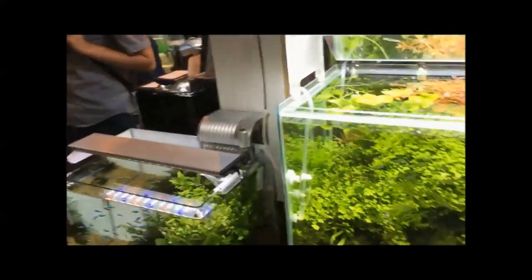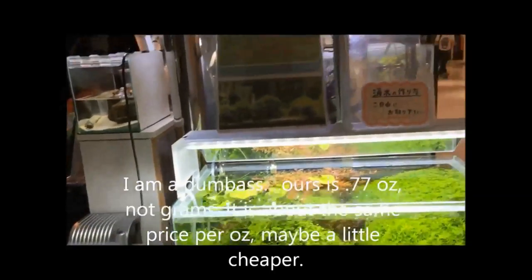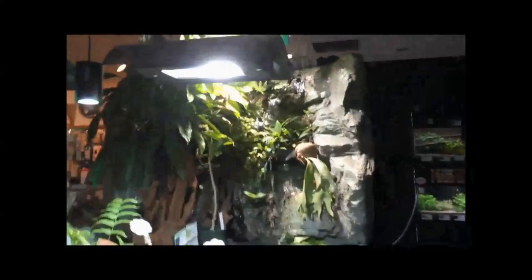I found that the biggest one you can buy in the United States is 0.77 grams and it's like 5 bucks — this is 10 times as much. So I'm gonna buy it. Plus it's cool — it's all in Japanese. Alright, I think that's gonna be it for now. I just noticed a cool waterfall with all these plants. Alright, that's it.